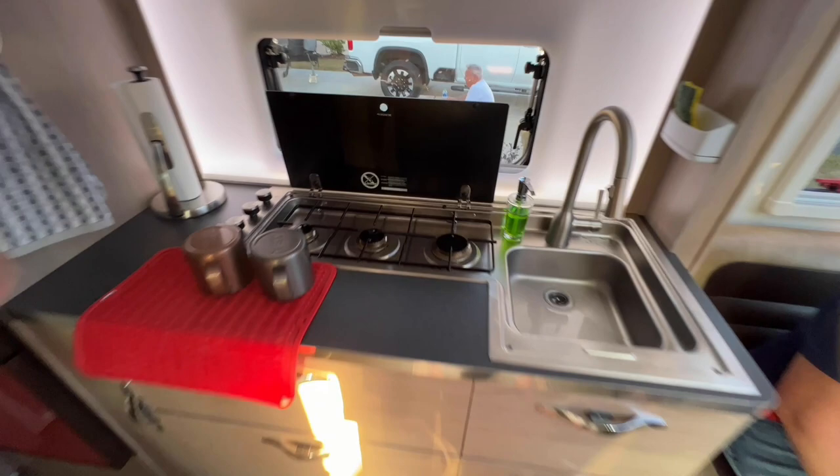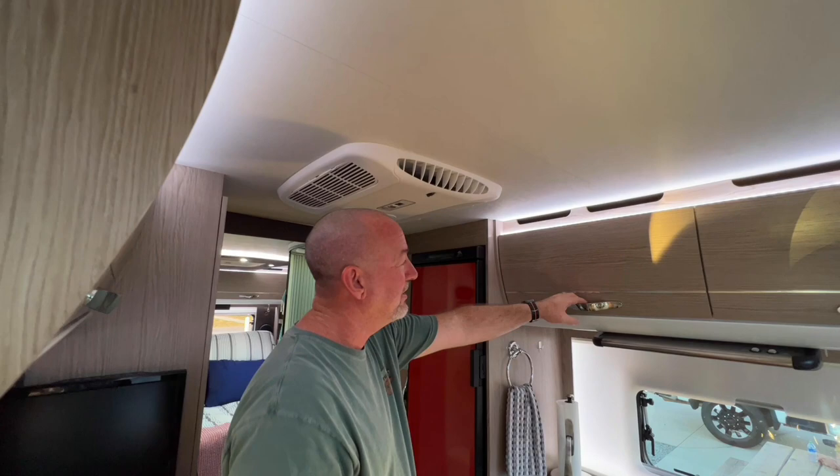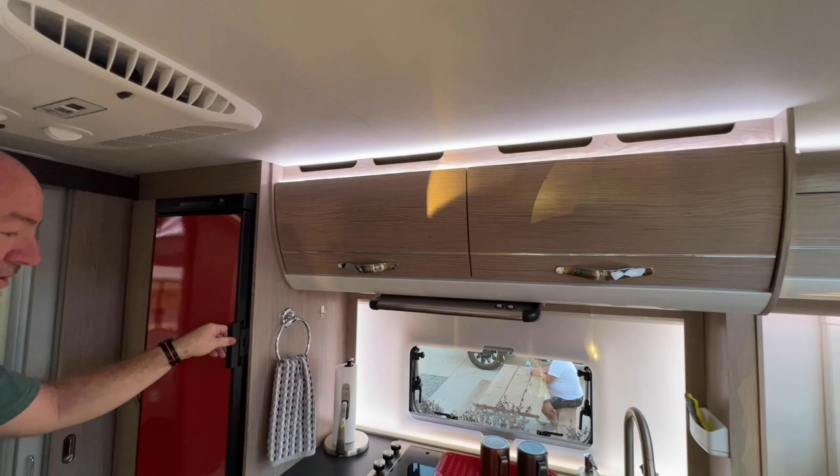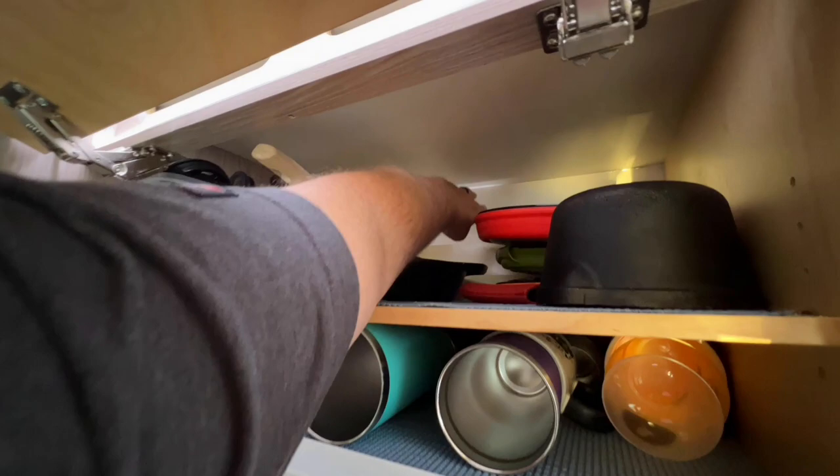Three-burner stove. Like we said earlier, that air conditioner will probably freeze this place out — it's cozy. You've got overhead storage and the shelves are adjustable, which is nice. Those are deep cabinets — almost three feet deep — so there's a lot of storage. That's where they keep the food.